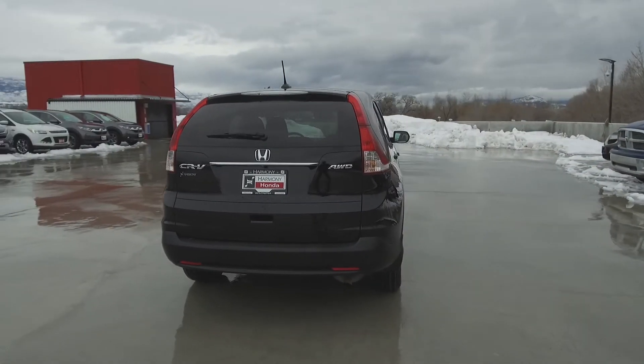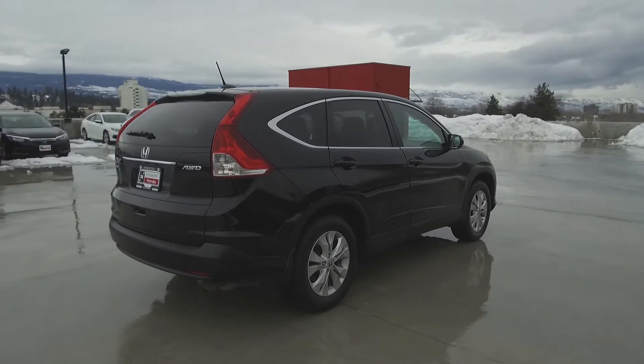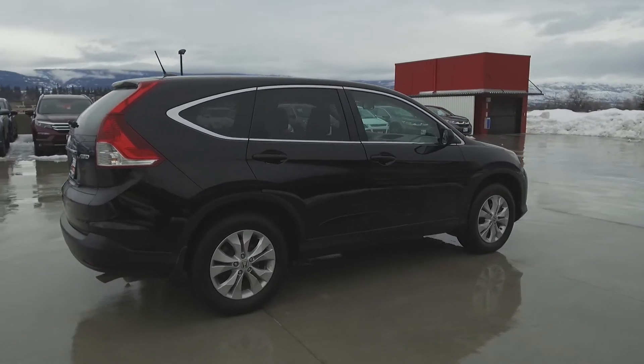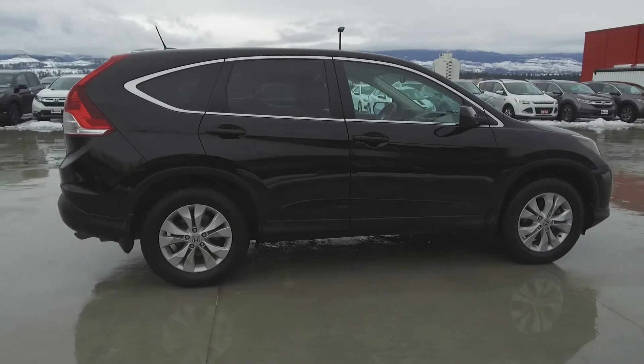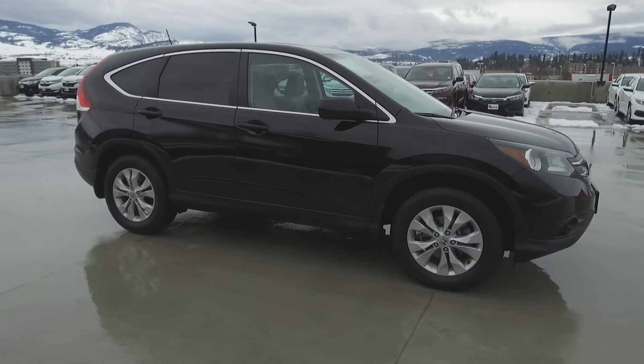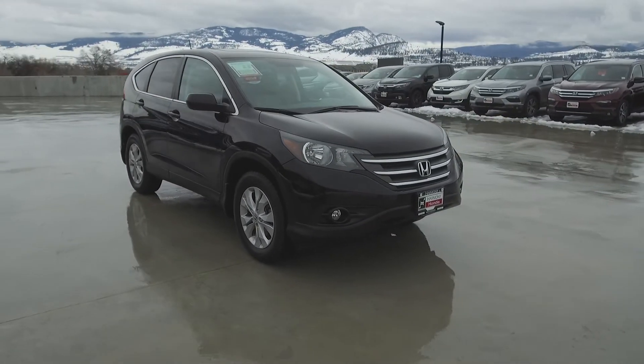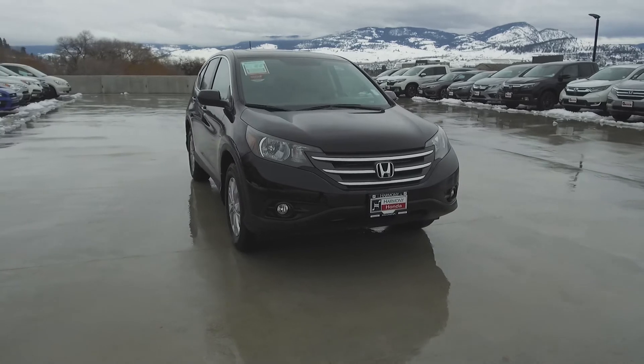Thank you for checking out this video of this pre-owned 2014 Honda CR-V EX-L. Here at Harmony Honda, we stand behind the vehicles we sell, and we guarantee that you will be satisfied, which is why we offer a 30-day or 2,500-kilometer no-hassle exchange policy for your peace of mind. We have a family-friendly, low-pressure environment, and we don't charge documentation fees or any other hidden charges.